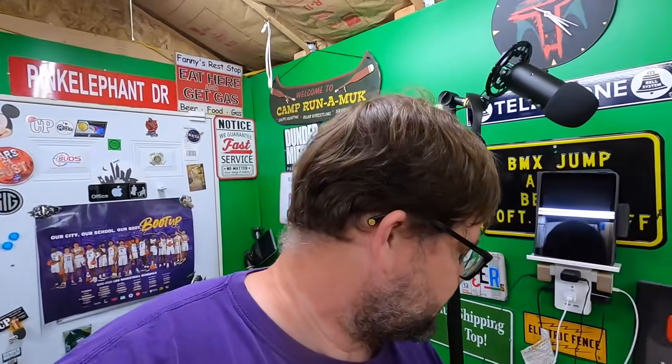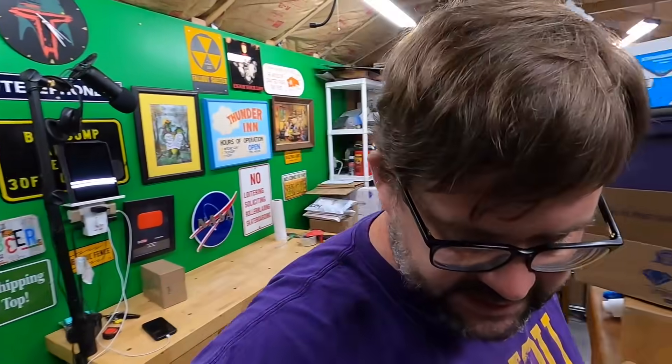I have a ton of Hot Wheels going out. I'm going to pull them now and show you what's selling.